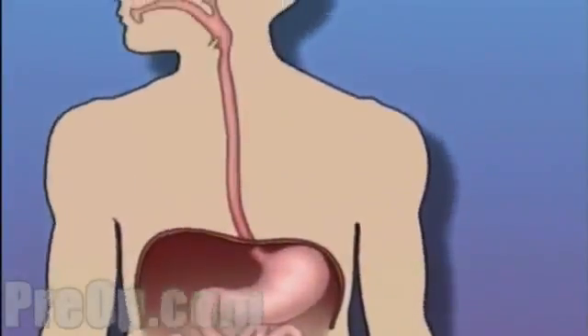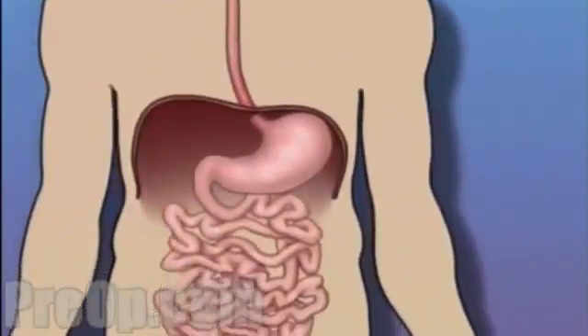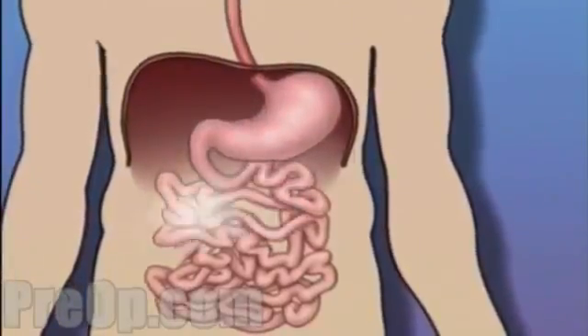This tube has a tiny video camera mounted on its tip. It also contains a small tool used for taking tissue samples. Because the passageway from the mouth to the opening of the small intestine is usually unobstructed, your doctor can use the endoscope to inspect the entire upper half of your digestive system.